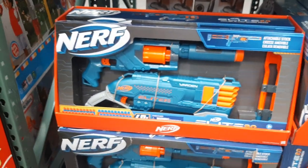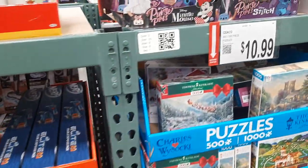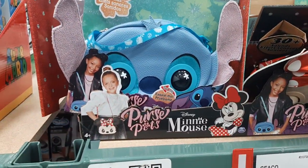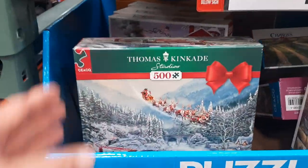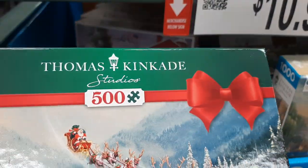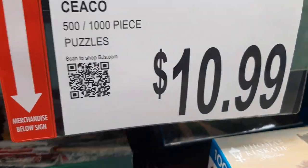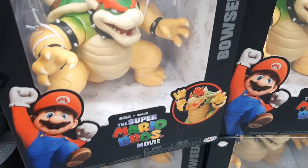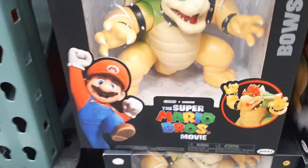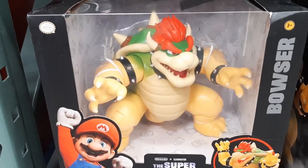Here's a big Nerf rifle. Very cool. Here's Purse Pets. There's a Minnie Mouse. Here's a puzzle — Thomas Kincaid 500 pieces, and that's 11 bucks. And then $23 for this — what is this thing? A Mario Brothers. Oh, it's a movie — some kind of a monster in the movie.